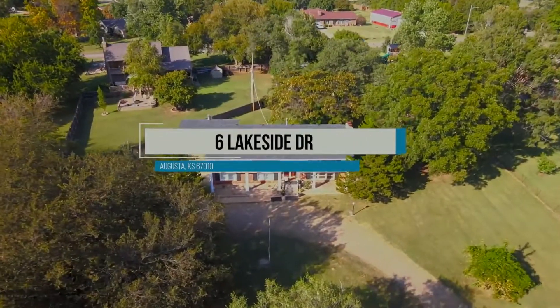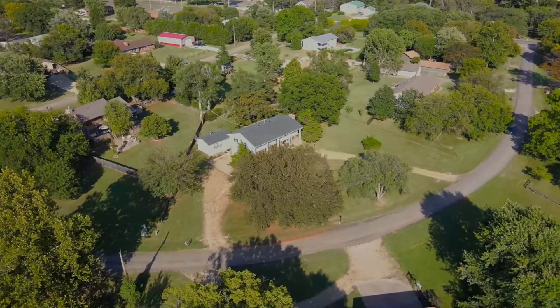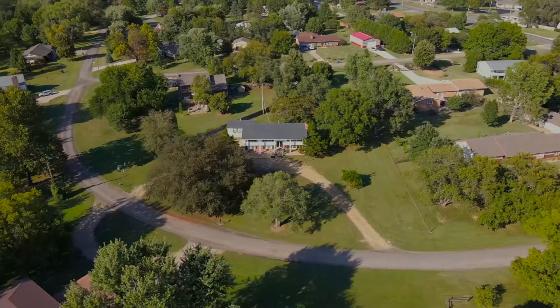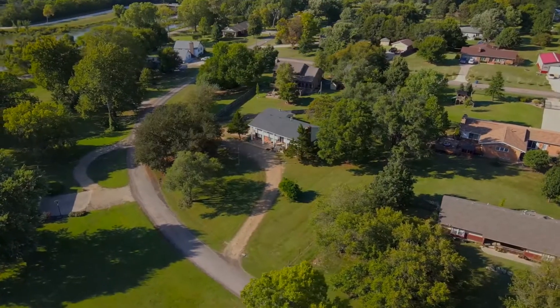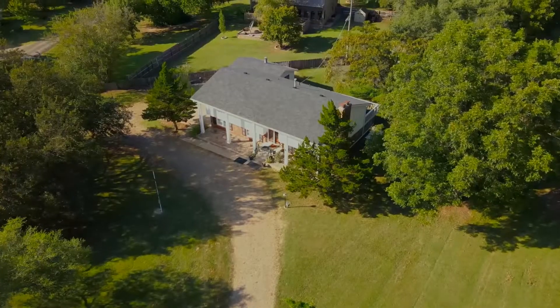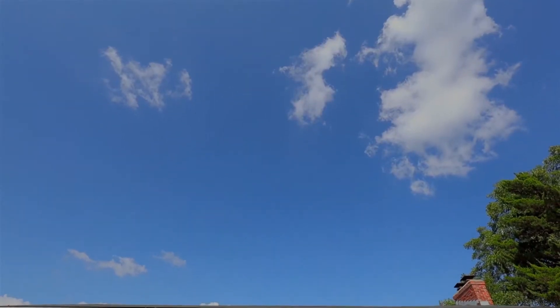A gentle stroll from the shores of Augusta Lake will take you to this elegant, grand, and timeless colonial-style home. You will live on more than an acre of private and picturesque land with breathtaking lake views, all while being within easy reach of Augusta's shopping, schools, entertainment, and must-have amenities.